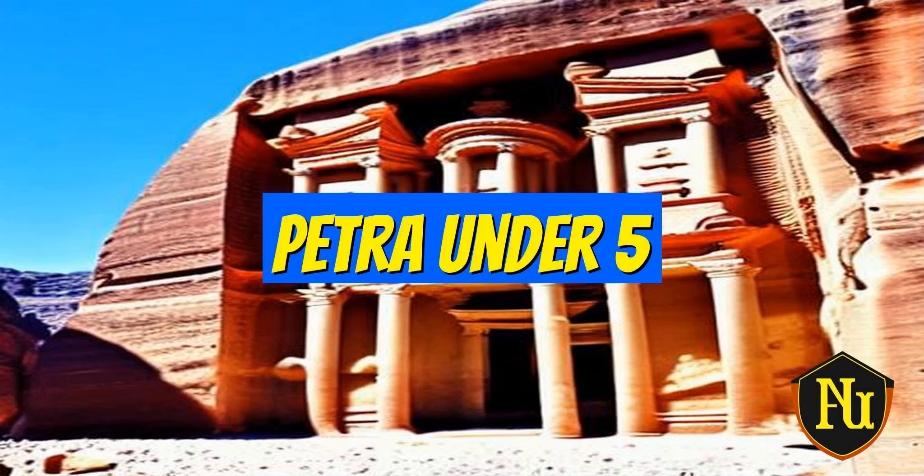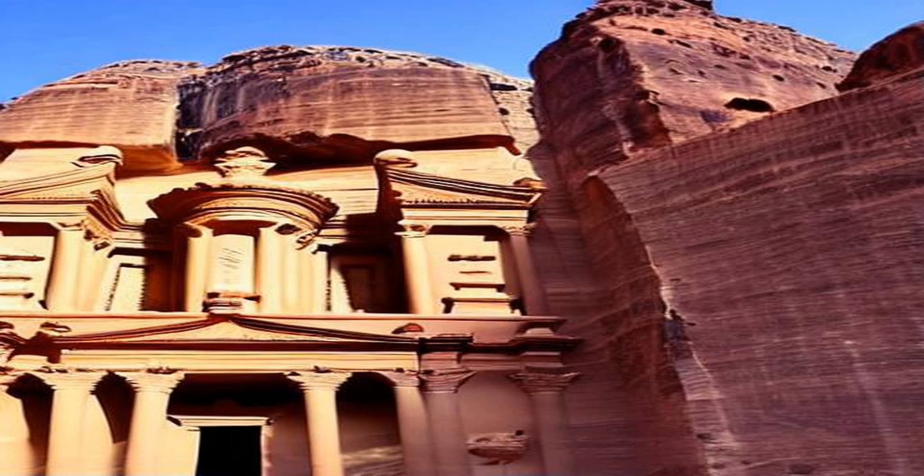Welcome to our history channel for easy and fun learning. This video covers an important event with a quick overview of what happened and its importance. Join us on a journey through the past. Petra is an ancient city located in southern Jordan.